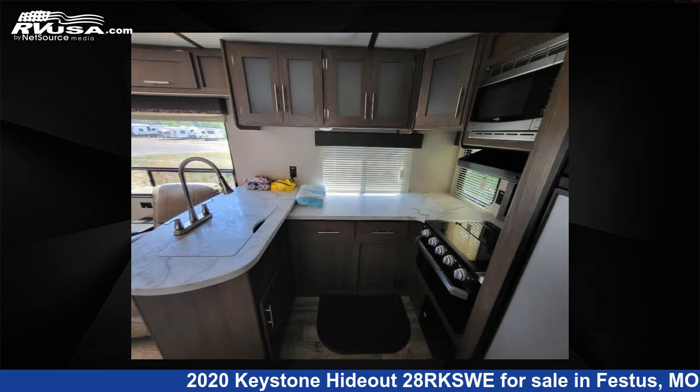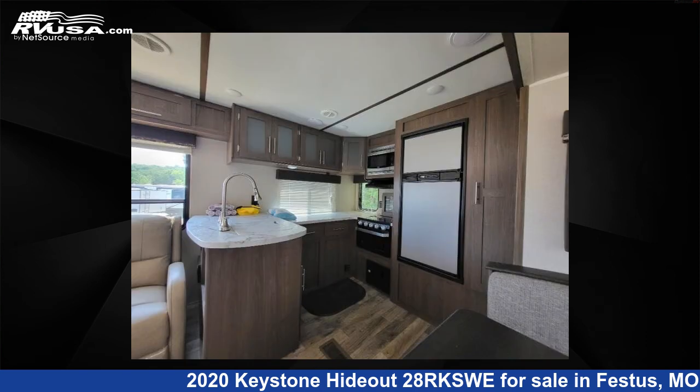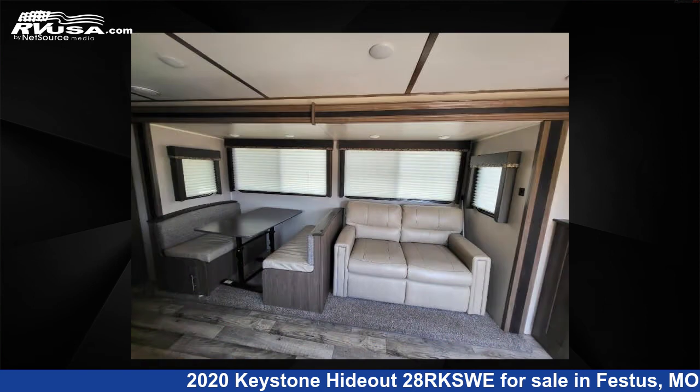U-shaped dinette. For more information and pricing on this unit, and to see all units available for sale by Optimum RV, St. Louis, visit RVUSA.com.